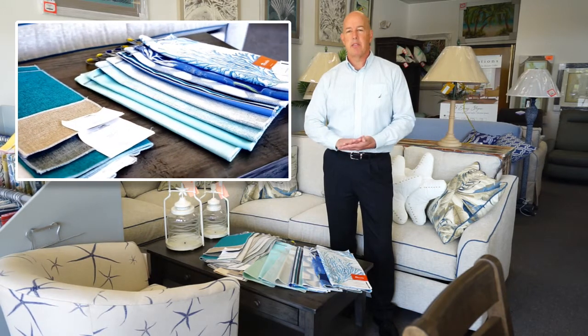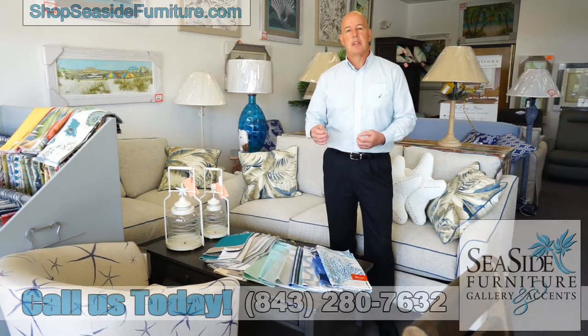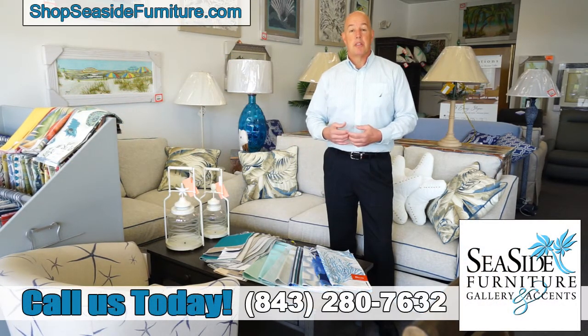We have all the way from cotton, which is breathable and comfortable, all the way up to the high end, which is Sunbrella fabric. And there's a new fabric out that is made of polypropylene and it's called Revolutions.